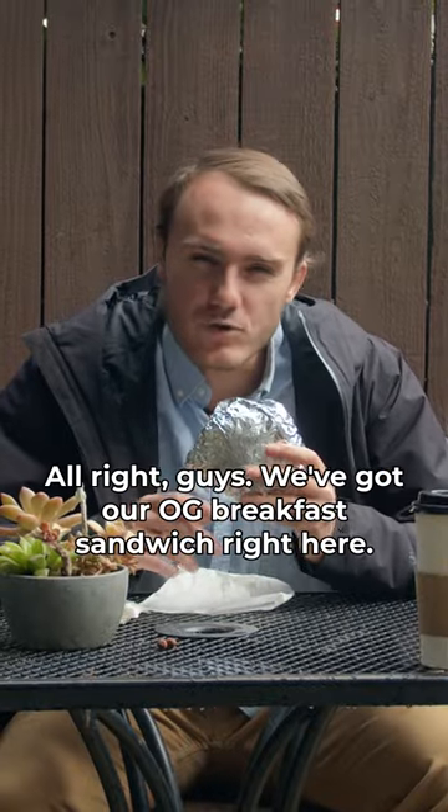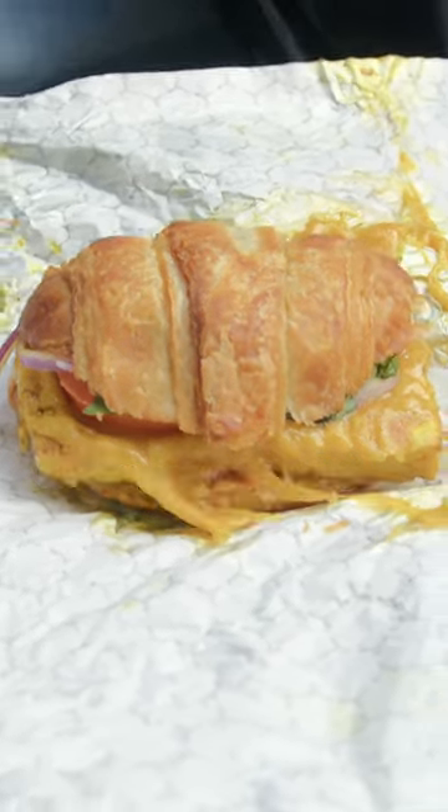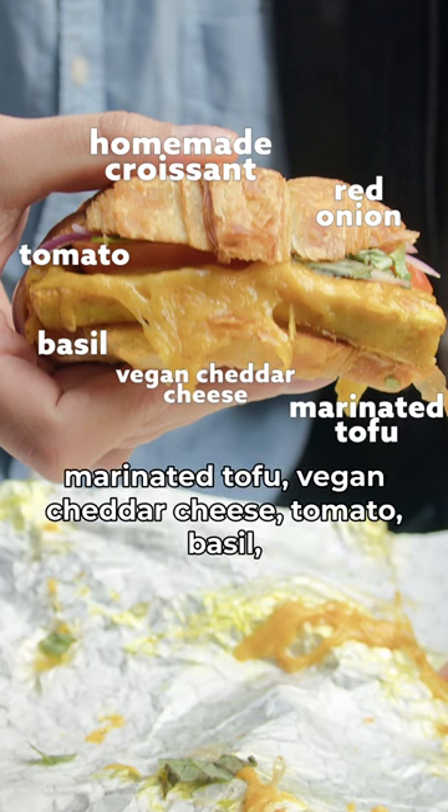Alright guys, we've got our OG breakfast sandwich right here. First impressions — it looks the part. The OG breakfast sandwich comes with a homemade croissant, marinated tofu, vegan cheddar cheese, tomato, basil, and red onion.